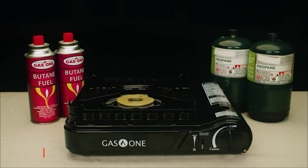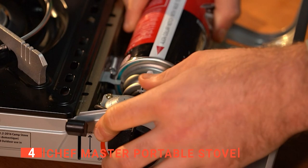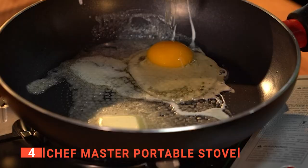Up next in fourth place is the Chef Master Portable Stove. The Chef Master Portable Stove is essential for any outdoor adventure. This butane camping stove has a hard shell carrying case, making it effortless to take it anywhere you want. Its compact design makes it perfect for people who love to travel light. It is designed with piezo electric ignition, making the stove super easy to start and adjust the heat output, giving you the option of not using a lighter or matches because the burner ignites automatically.